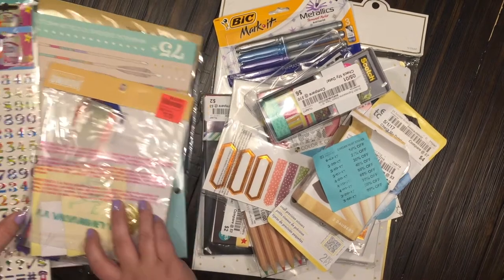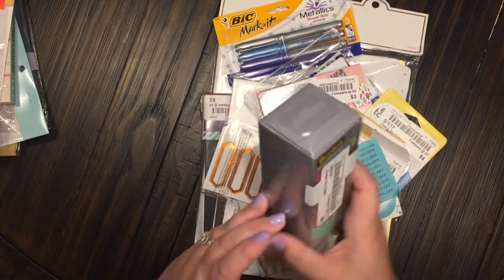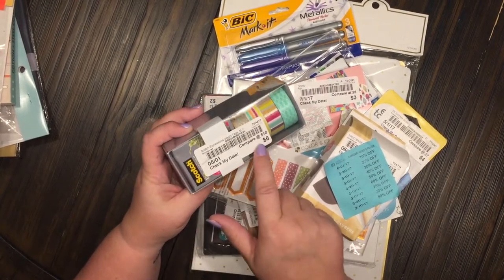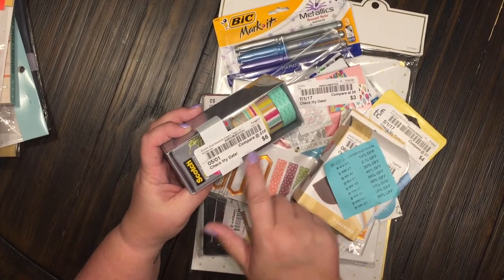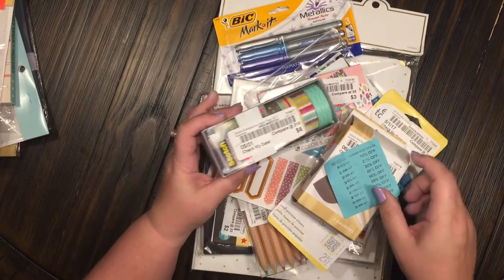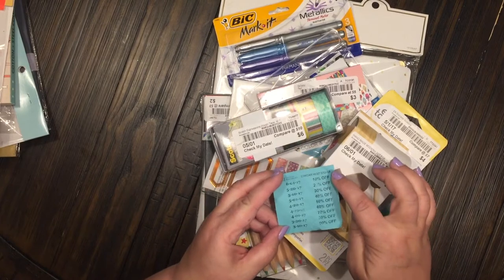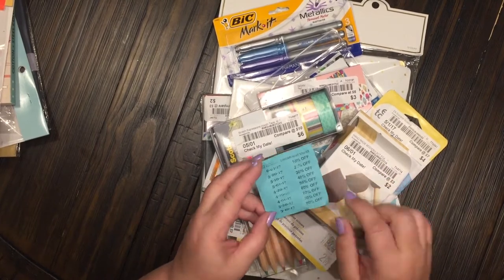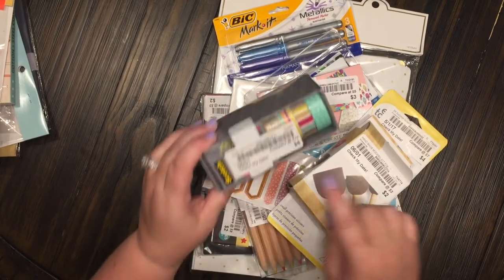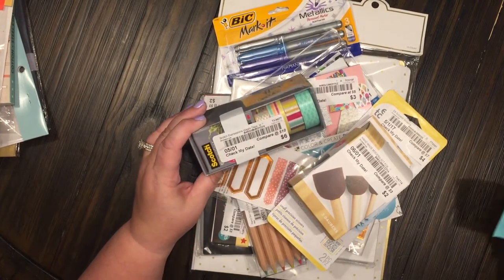For those of you that have never been to a Bargain Hunt, what you do is you see the price tag — compared at ten dollars, they have it listed for six. Everything says 'check my date.' This one says 5/01. They have these little cards with the dates on them and then what percent they are off. So this one was 5/01 and it was actually 40% off of the six dollars — a tremendous buy.